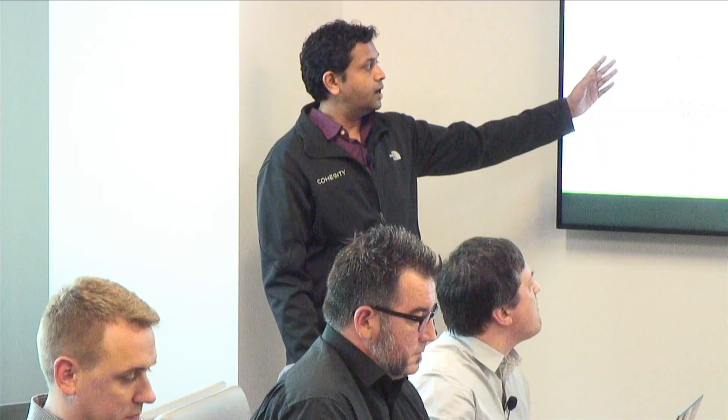We have a distributed lock manager that arbitrates access in the cluster. Any shared resource needs a distributed lock, handled by the distributed lock manager. Then we have SnapTree, a B+ tree built on top of the key-value store — a scalable B+ tree architecture. Every file or volume, which we call a view, can be cloned instantly in a few milliseconds, and that's enabled by SnapTree.